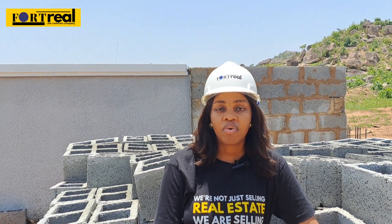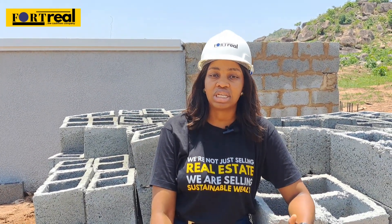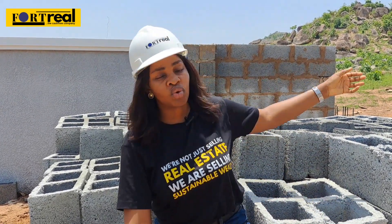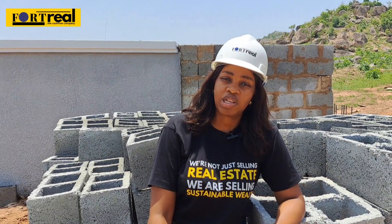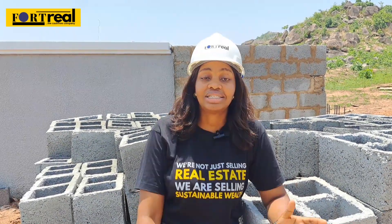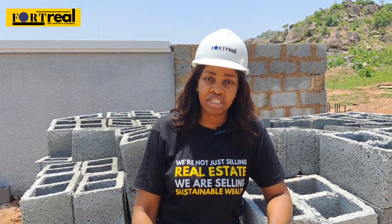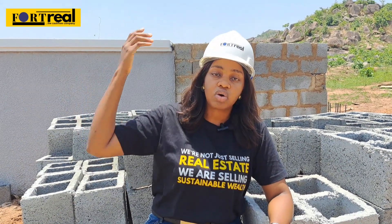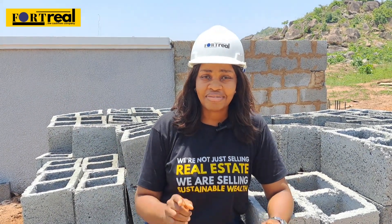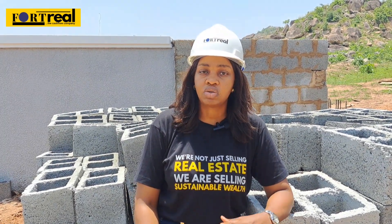As a company, we have always maintained that real estate is a sure path to building sustainable wealth. Just last month, Belle Vista was selling for 6.2 million naira, but as we speak right now, it is starting from 7.4 million naira. That is how the price will keep increasing as development keeps occurring on this property, and that is why, as a smart investor, this is still the right time to invest in a property like this.